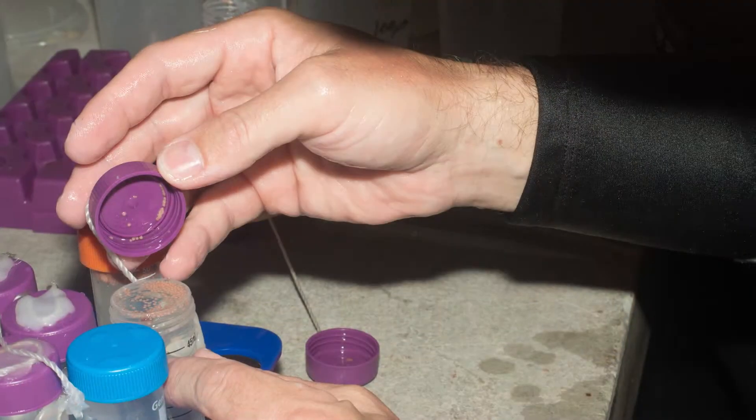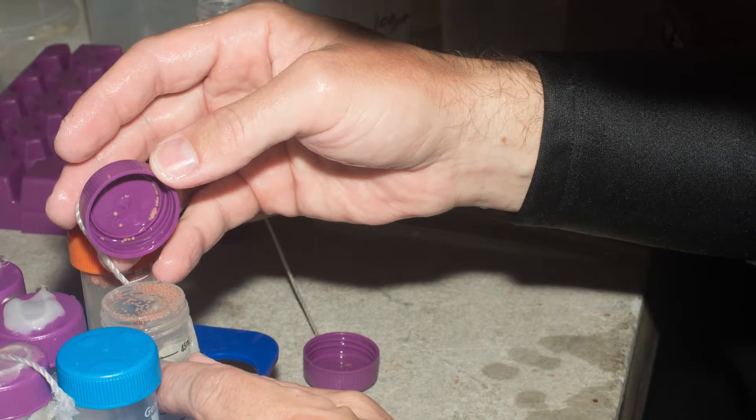So we finally have coral larvae after waiting about a week with nothing. We had to extend the trip a little bit just to make sure we could get some data.